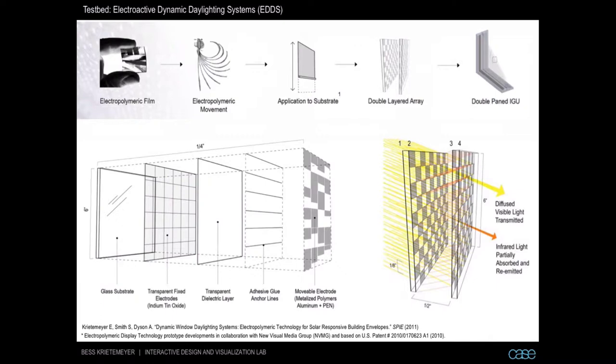When we run an electric current through the dielectric layer or the ITO layer, these individually cut polymers can actually roll up and down like a mini-blind — very rapidly, within seconds. When we put two assemblies together like a double-pane insulated glazing unit, we can start to program these polymers to roll up and down very rapidly to either block solar radiation or to allow daylight through.